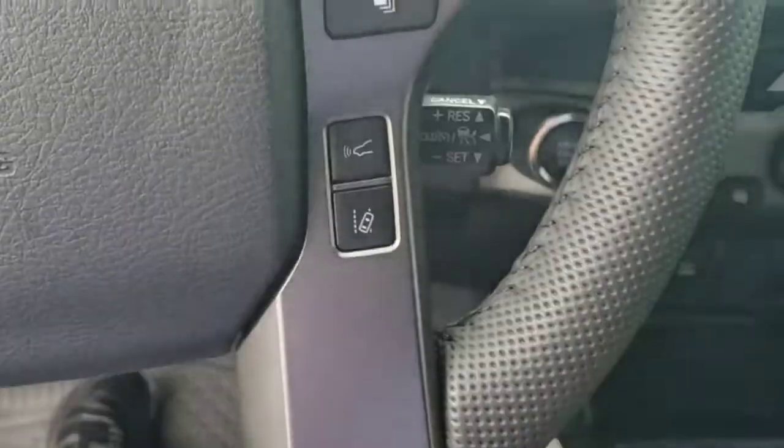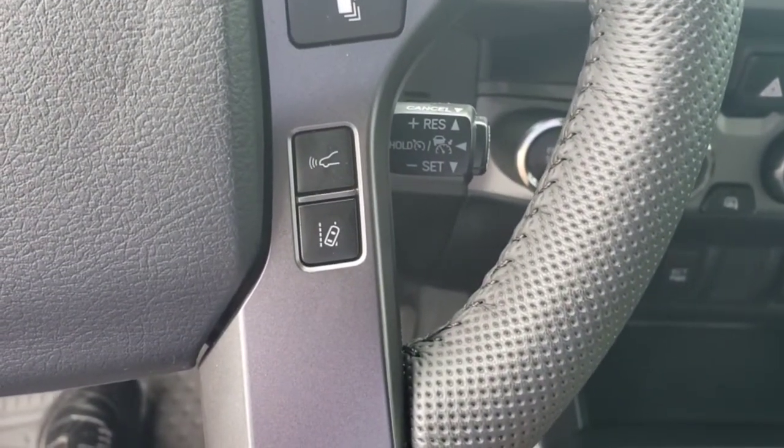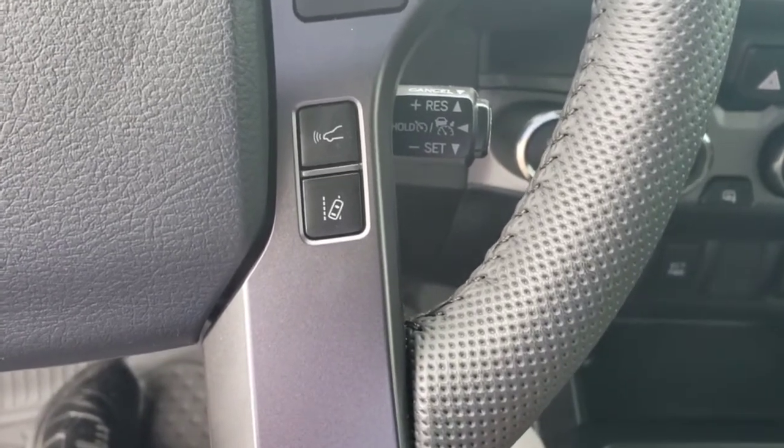This button right here is for the following distance on the smart cruise control. You can adjust it for long, medium, and short with that button right there.